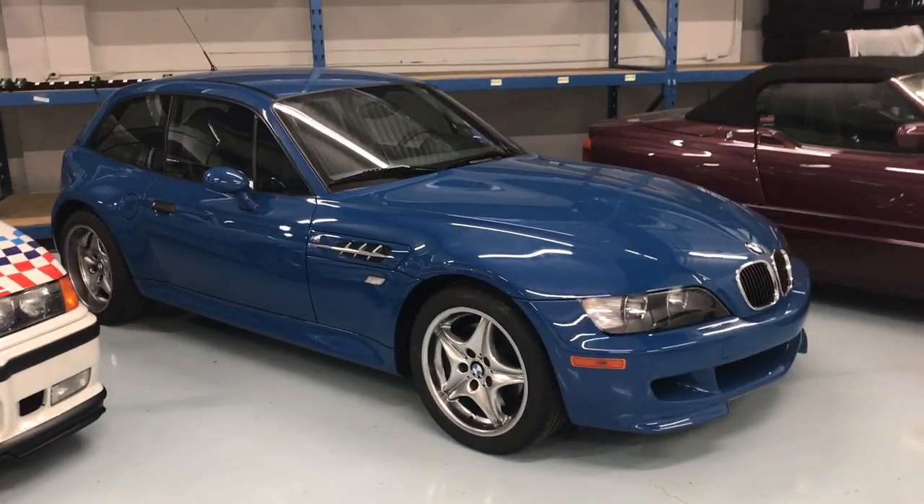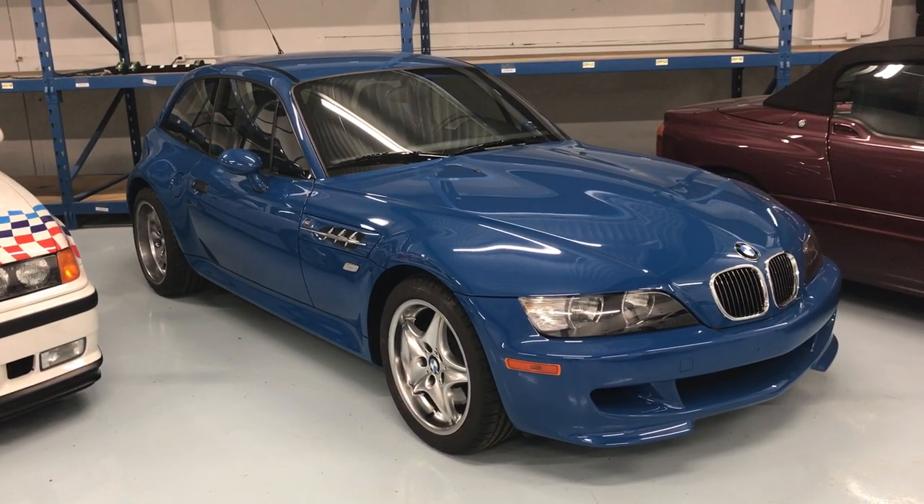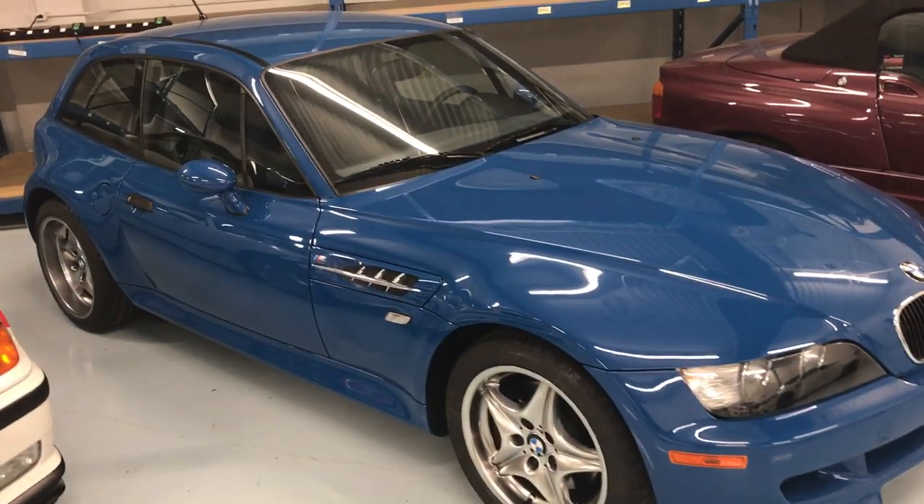02 M Coupe. This is the eighth one that we've owned personally. It's a sunroof delete, one owner, Laguna Seca Blue over black-gray two-tone, about 3,200 miles.